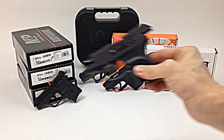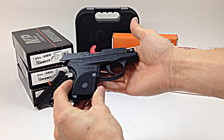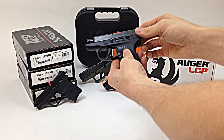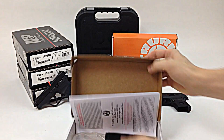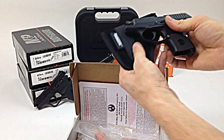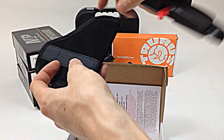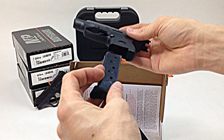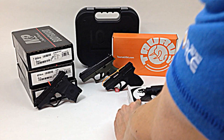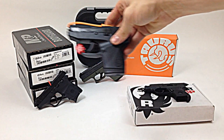First we have the Ruger LCP 380. This gun lists for about $259 MSRP. It's a popular little gun. It doesn't have a safety, but it's small and easy to conceal — put it in your purse or back pocket and it'll look like your wallet. It comes with a little padded pouch, great for storing in your car door so the gun doesn't get scuffed up. It comes with one magazine, a lock, and the owner's manual.